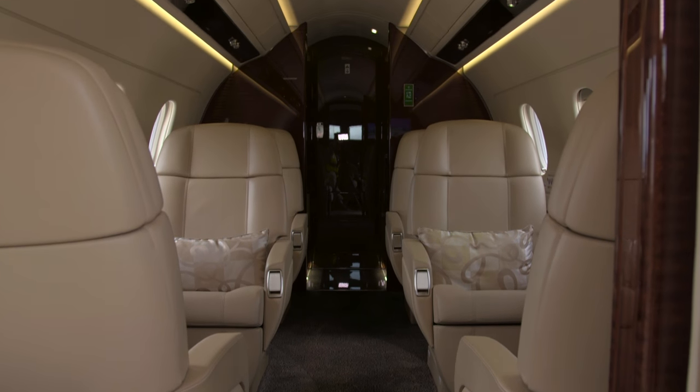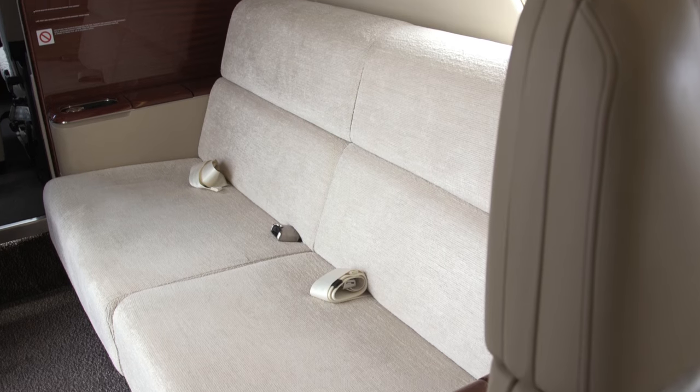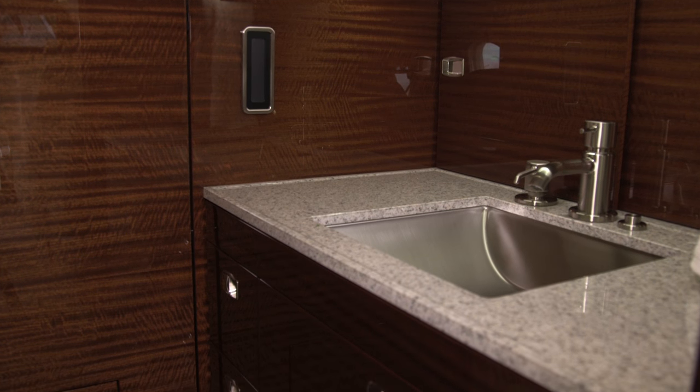It's an 8-seat configuration, double club, 6 seats, very comfortable stand-up cabin, as you can see. Many screen monitors, configuration with Wi-Fi — all features that a brand new, state-of-the-art airplane can bring.